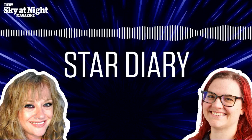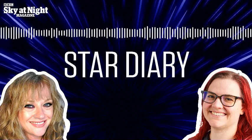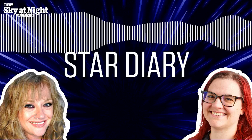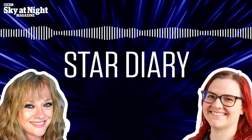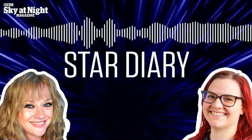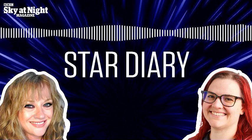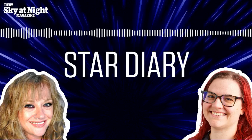Hello and welcome to Star Diary, the podcast from the makers of BBC Sky at Night magazine. You can subscribe to the print edition by visiting skyatnightmagazine.com or to the digital edition via iTunes or Google Play. Greetings listeners and welcome to Star Diary, a weekly guide to the best things to see in the Northern Hemisphere's night sky. As we are based in the UK, all times are in GMT. In this episode we'll be covering the coming week from the 4th to the 10th of March. I'm Ezzie Pearson and I'm joined this week by Mary McIntyre.